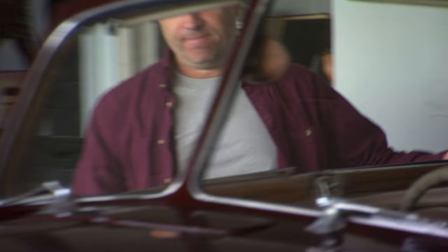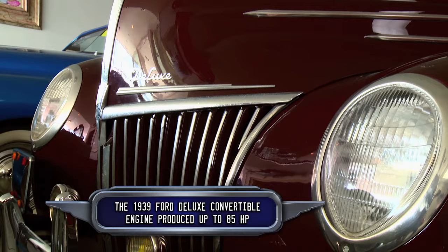We have a gentleman coming in specifically looking for a 1939 Ford Deluxe Convertible. Ford introduced it as above and beyond the standard Ford Deluxe. I've been looking at this car for a long time — it was right before the war, so it's got a lot of great features. I want to buy it right now. It's a beautiful car and I think I can do it today.